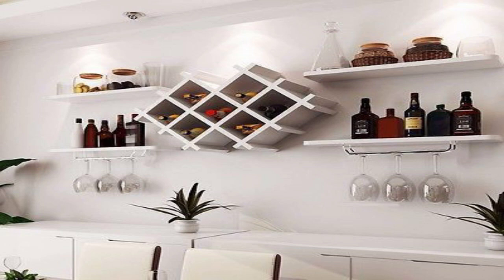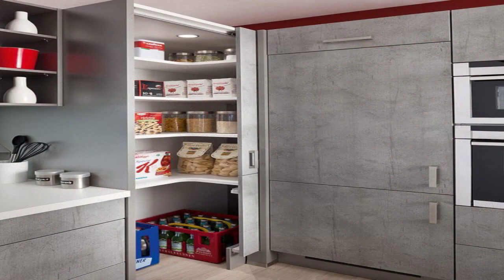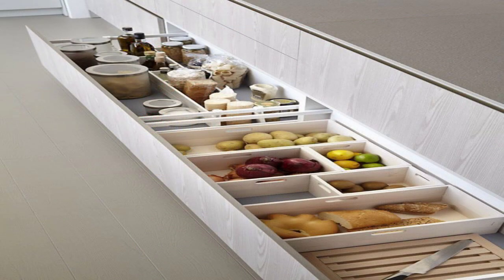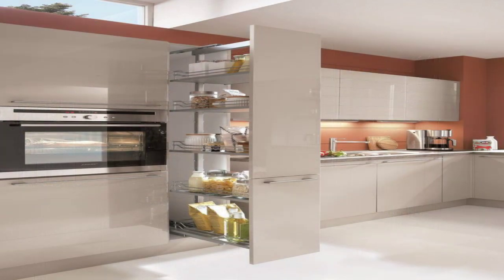7. Go Back on the Fixtures. When you don't have ample space to style around, go back on the fixtures. This kitchen would have gone unnoticed if not for its eye-catching wall clock, interesting drop lights, and repurposed pallet kitchen island.